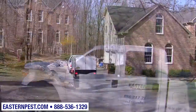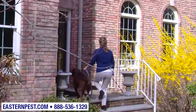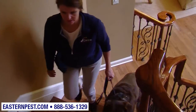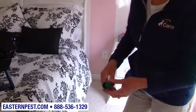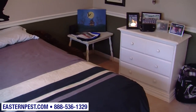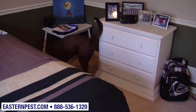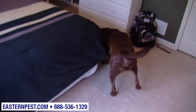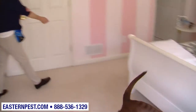Eastern Heat Treatment begins with a well-trained Eastern technician arriving at your home with a bed bug dog. The dog has been trained to detect the slightest scent of bed bug odor. This method of bed bug identification is the fastest and most accurate. The dog will inspect every room in your home, pinpointing the areas that have bed bugs and the areas that don't. By having the bed bug dog inspect first, you will know exactly which areas of your home are infested. Then Eastern will develop a custom solution to eliminate your bed bug problem.